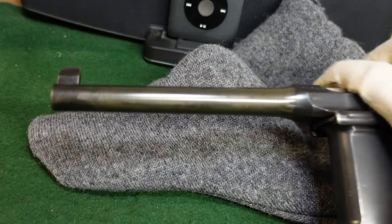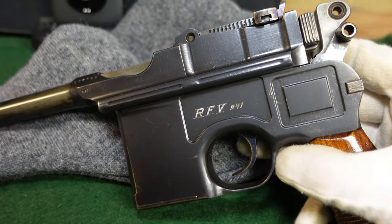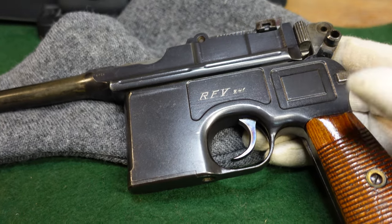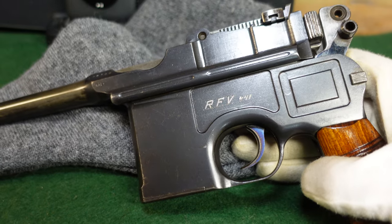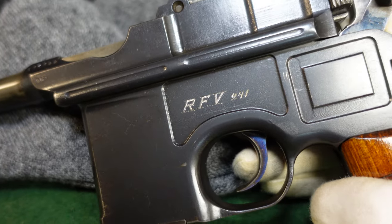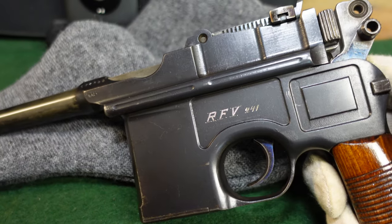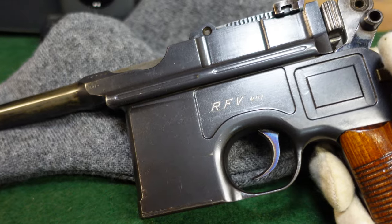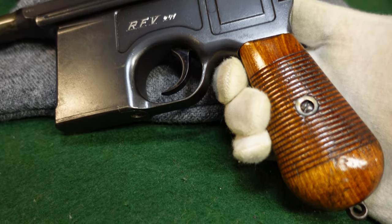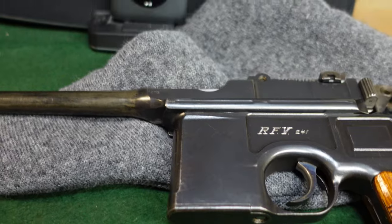I've seen a number of RFV guns that are in 7.63, and I have also seen other RFV guns in 9mm. The RFV used a lot of different pistols — you'll see PPs, PPKs, Sauers, and all kinds of stuff marked with RFV numbers. They just kind of used whatever they could get their hands on. But there are a fair few Broomhandles floating around with RFV marks, so if you do encounter one, you know what you're looking at — an interesting gun with a history you can actually track, knowing it was used.